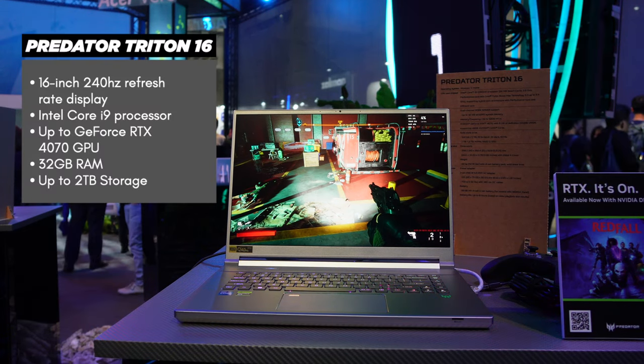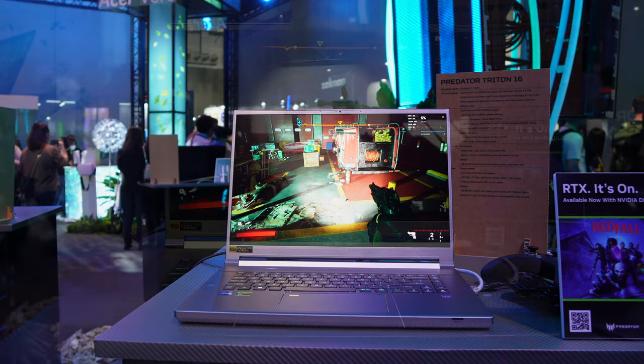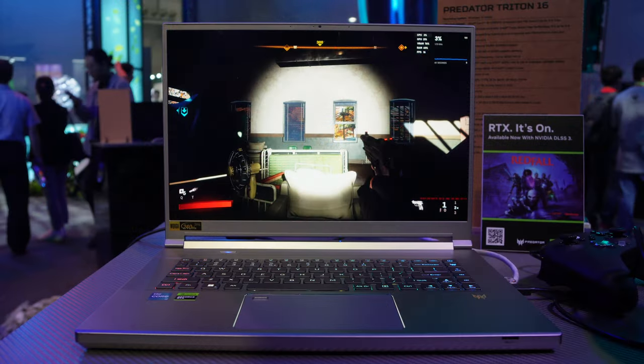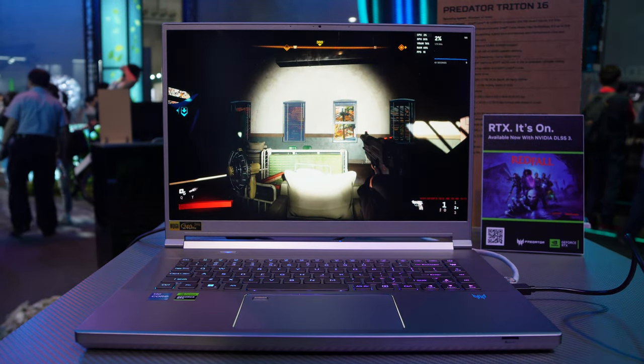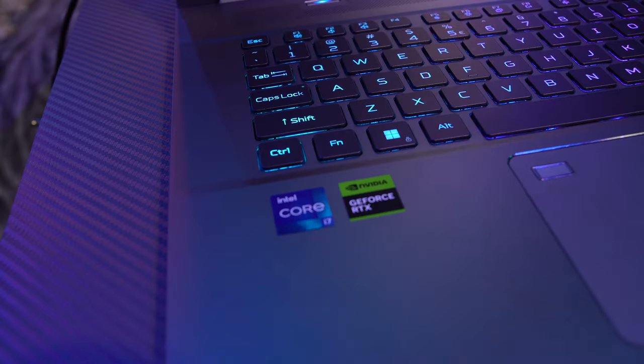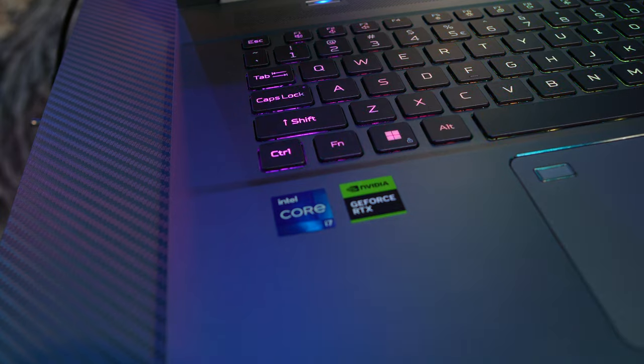Let's check out the Acer Predator Gaming lineup's latest darling, the Triton 16. Think of it like the Acer Predator Triton 14, but a supersized version, complete with the horsepower to give you your best gaming experience. Its specs are synonymous with no expense spared — 13th generation Intel Core i9 chips, NVIDIA RTX 40 series GPUs, and up to 2TB of SSD storage.